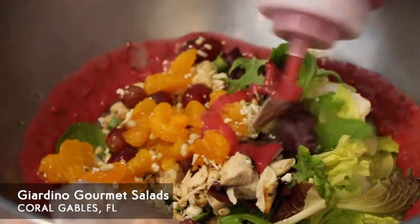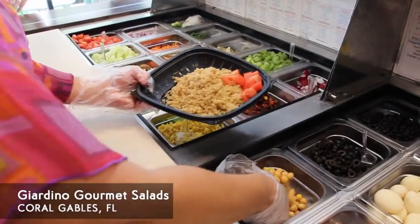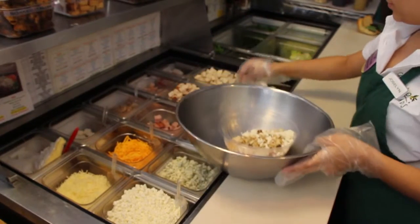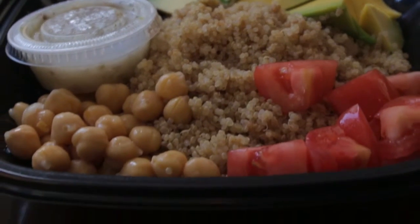Giardino Gourmet Salads offers custom tossed salads with a choice of six kinds of lettuces and 70 toppings. Founded in 2004, the fast casual salad concept has since expanded to eight locations in South Florida. Today we sit down with founder and co-owner Odi Lugo.